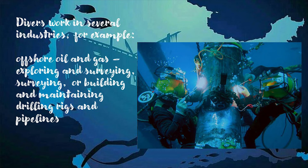Divers work in several industries. For example, offshore oil and gas, exploring and servicing or building and maintaining drilling rigs and pipelines, like the ones you see at Lago de Maracaibo.